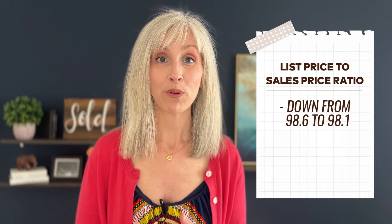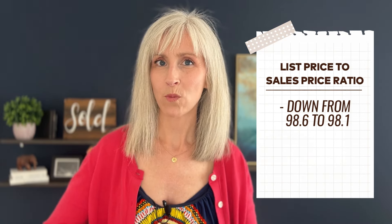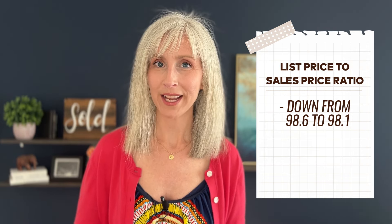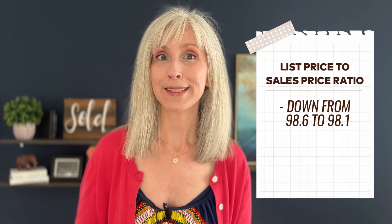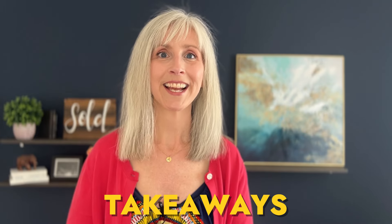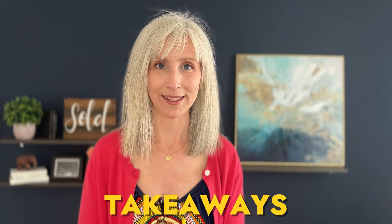We always like to see where our list price-to-sales price ratio is landing and what shifts are happening there. A small change — we dropped one-half of a percent from 98.6% to 98.1%. Now that we have the data out of the way, what are the takeaways? What does this mean for you as buyers and sellers?